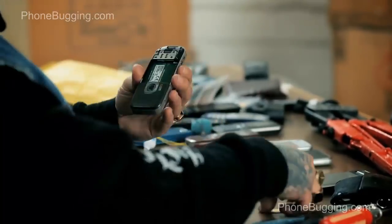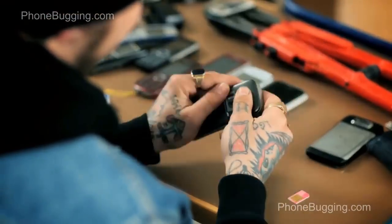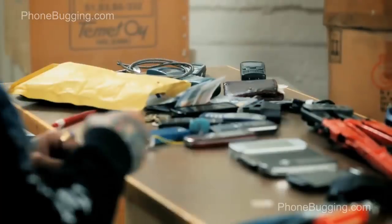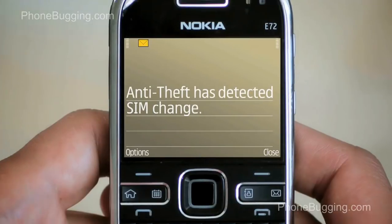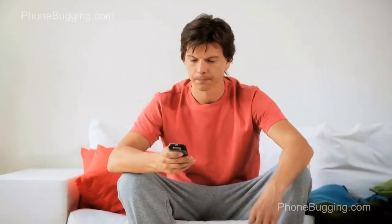Thieves are smart — they might try to change the SIM card in the phone. But don't worry. Even with the new SIM, your phone stays locked. Here's the nicest bit: an SMS containing the thief's new number will be sent to your defined number, and you can locate the phone or try to call them again.